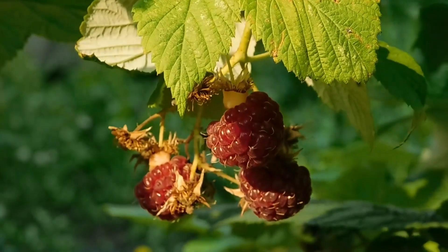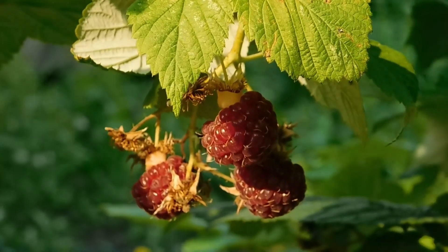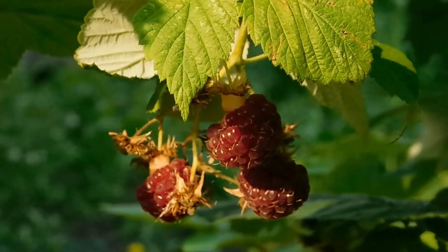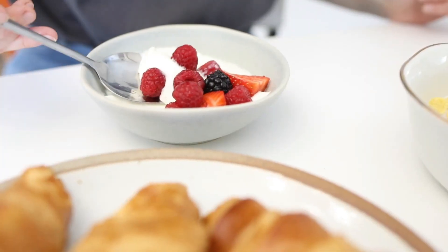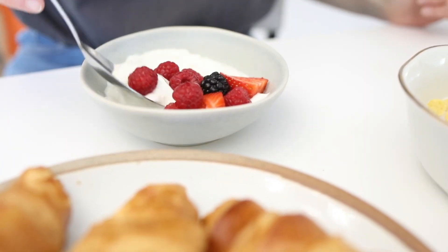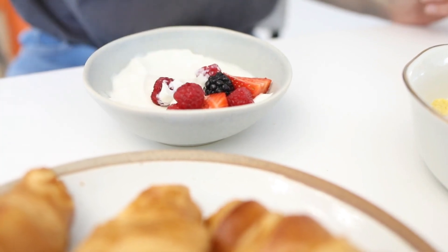At number 2, we have the vibrant and delicious raspberries. These berries are not only bursting with antioxidants, but also provide a healthy dose of fibre. Snack on them, add them to yoghurt, or include them in your morning smoothie for a tasty fibre boost.